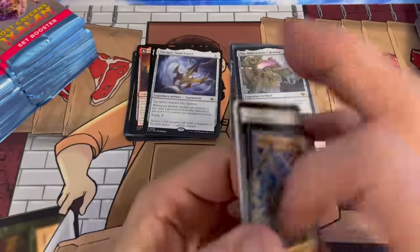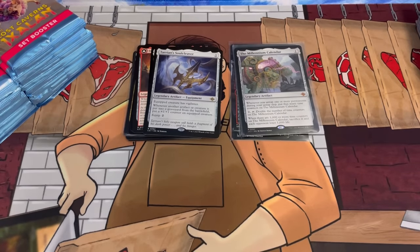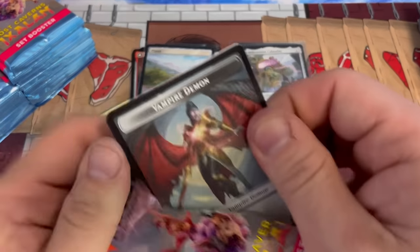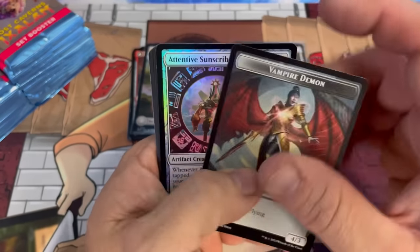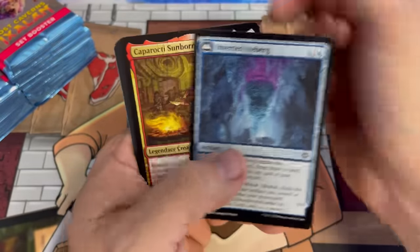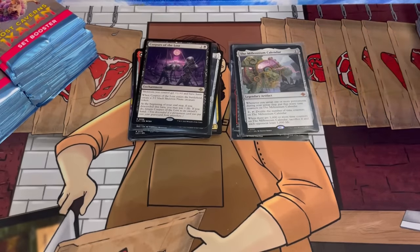I really can't wait, and I'm curious why the collector boosters were delayed. I wonder if it's a printing issue or supply chain. If you guys have any insight into that, just let me know in the comments because I'm curious to know. Corpses of the Lost — if you start losing corpses you're not doing real good, don't lose those.